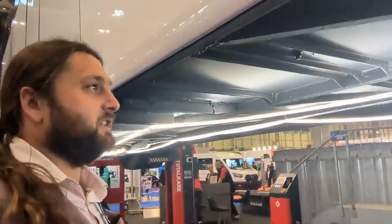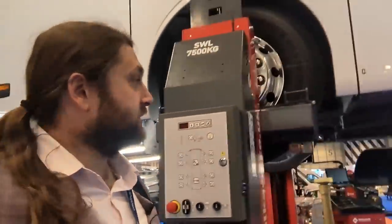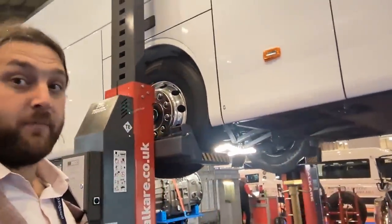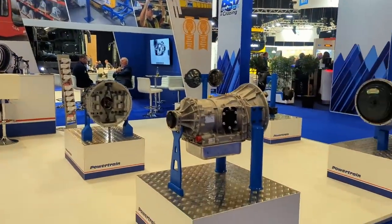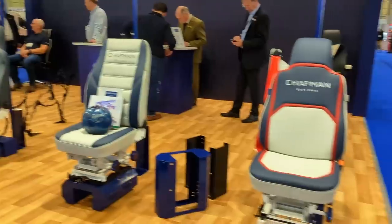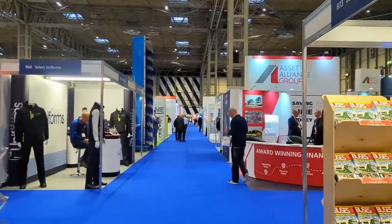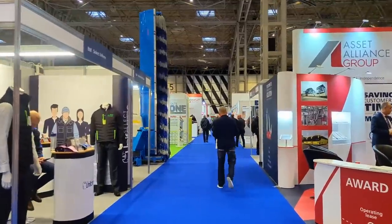I need one of these — these would be great to pick up the fire engine. What an amazingly large piece of kit. I'm impressed with that. There were all kinds of products on display from different kinds of motors that power buses to different driver seats. Every conceivable thing to do with buses was here, from uniforms to finance for buying new buses.